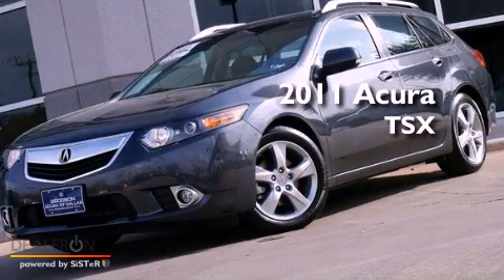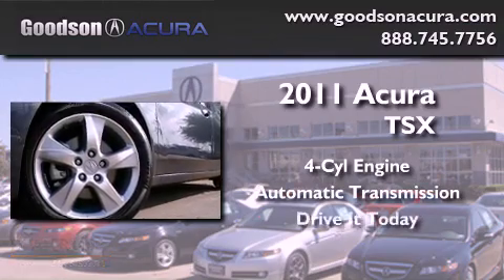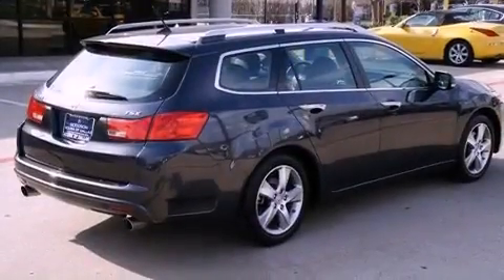This is a 2011 Acura TSX. It has a four-cylinder engine and an automatic transmission. Its top features include a rear-view camera, a moonroof, heated front seats, commercial-free satellite radio, aluminum wheels, and a navigation system.